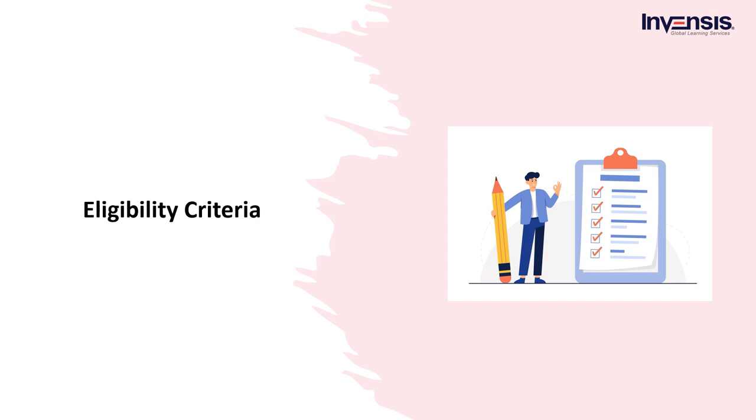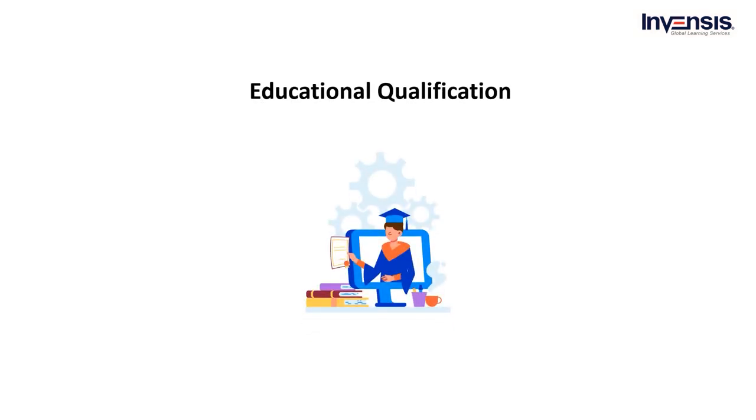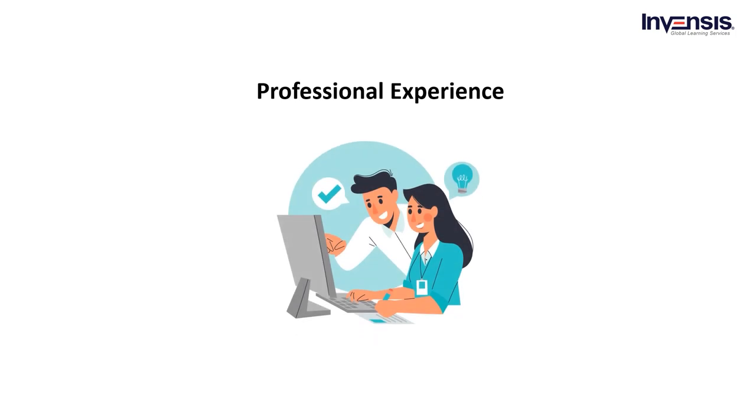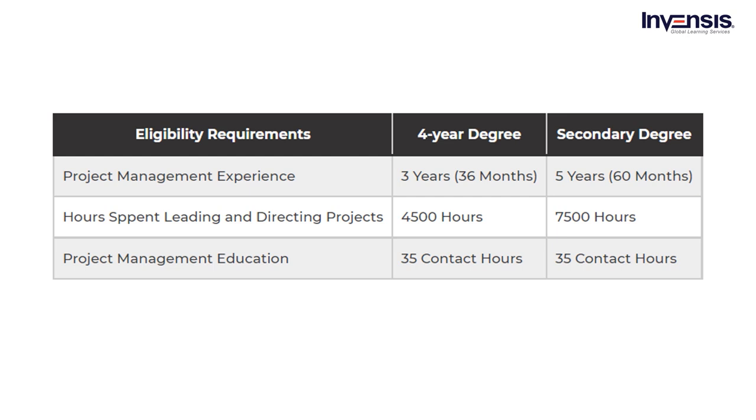Let's look at the various professional and educational prerequisites for PMP Certification. For educational qualification, you need either a primary degree, a high school diploma, or a global equivalent. For professional experience, the PMP Certification allows the following scenarios: if you have a four-year degree, you must have 36 months of experience leading and directing projects; if you have an associate degree or high school diploma, you must have 60 months of experience. The most significant aspect is project management experience — you must have completed a certain number of hours, typically held by project managers who have led and directed projects for three to five years.